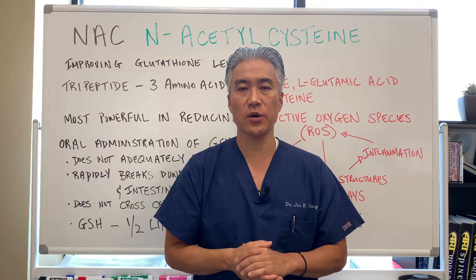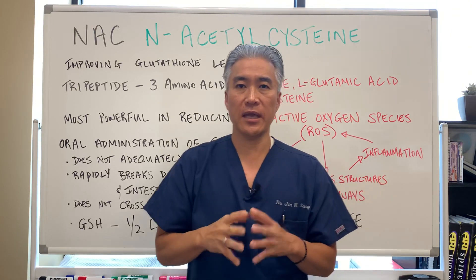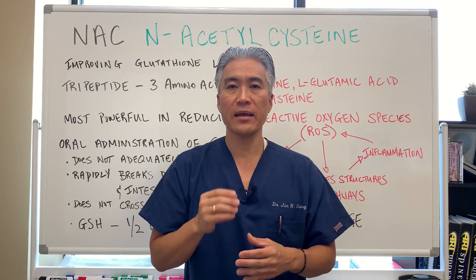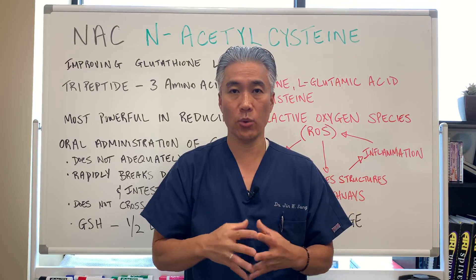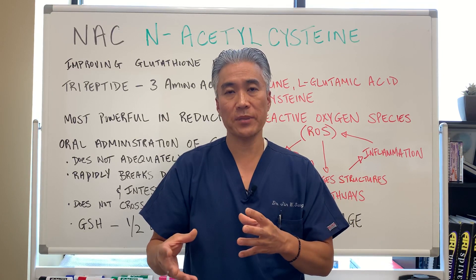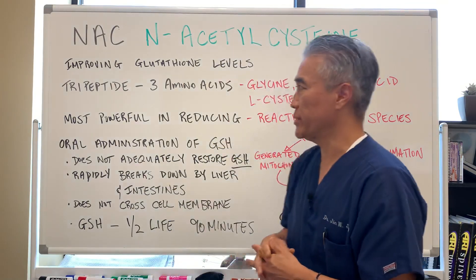Welcome back. This is Dr. Jin Sung, where clinical excellence meets excellent results. Today we're going to talk about NAC, or N-acetylcysteine. Last week's video generated a lot of questions about how glutathione works, what are the mechanisms, and what are some of the supplements you can take to improve glutathione levels. So let's go into it.